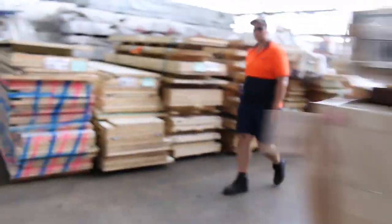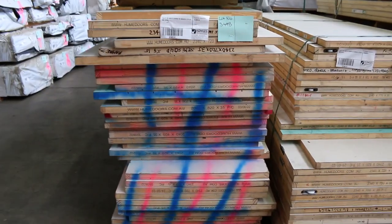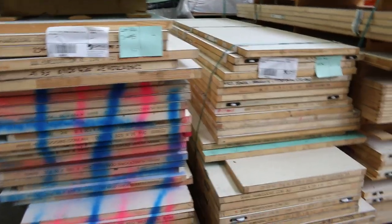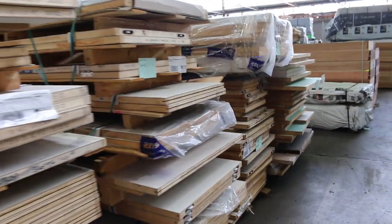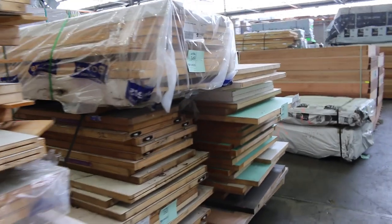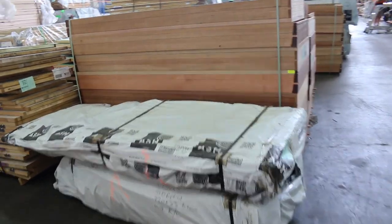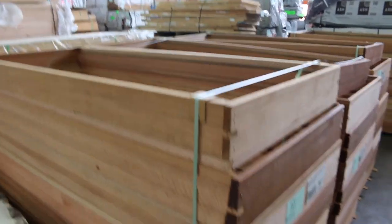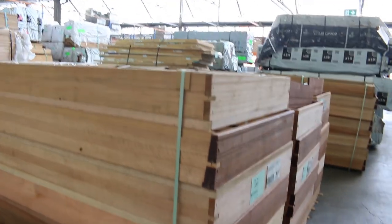Over here, all these pallets of doors are there just to clear, guys — highest bidder will win those. Similar to last week, a lot of doors coming through at the moment, so stock up while the opportunity is there. We've got four lots of Meranti door frames here as well. They are in pack lots of eight frames, so there's four lots of those.